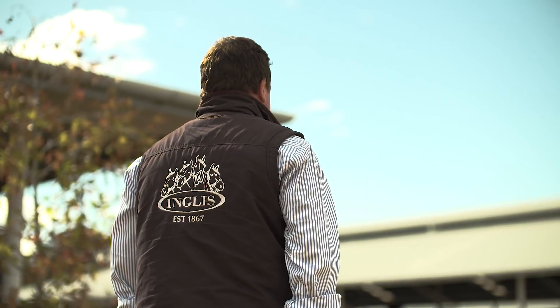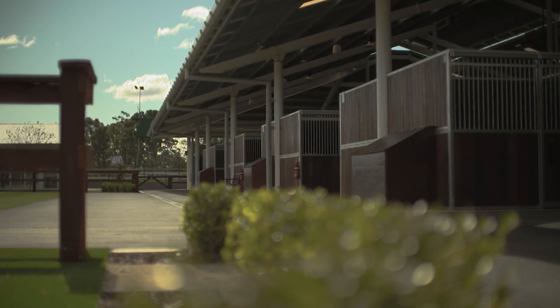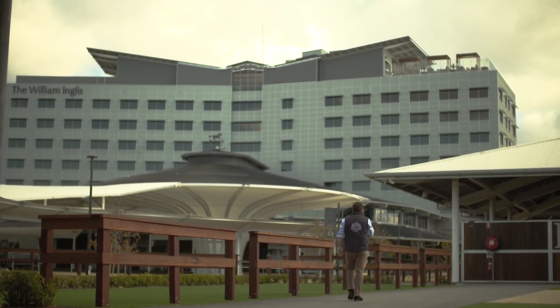We're an auction sales company, so basically we act as the middle man. We go and source the best thoroughbreds that are bred here in New South Wales and other states of Australia as well. The facility has 800 stables, a purpose-built hotel, conferencing centre, and a sale ring indoors which can double as a conference centre with really multi-purpose facilities.